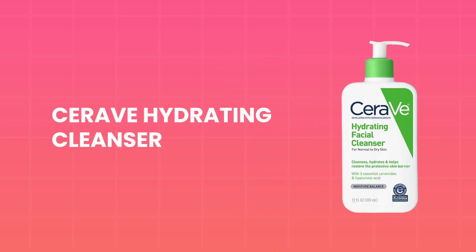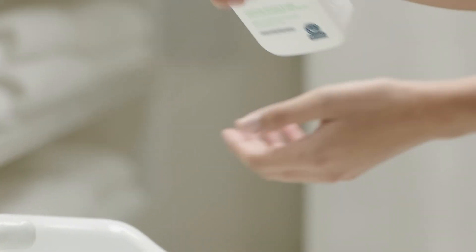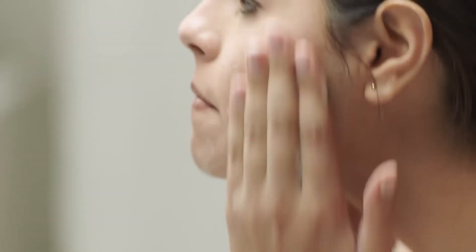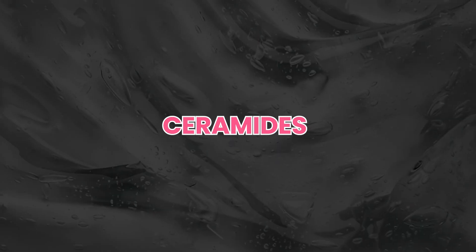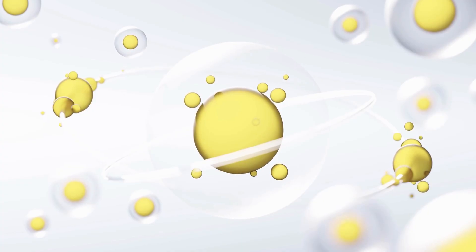First up is the CeraVe Hydrating Facial Cleanser. It's one of CeraVe's flagship products and a go-to for people with dry or sensitive skin. It's a non-foaming, lotion-like formula designed to cleanse without stripping the skin of its natural oils. Its key ingredients are ceramides, which are essential for maintaining the skin's natural barrier and retaining moisture; hyaluronic acid, which helps the skin retain moisture and provides a plumping effect; and glycerin, which acts as a humectant to draw moisture into the skin.